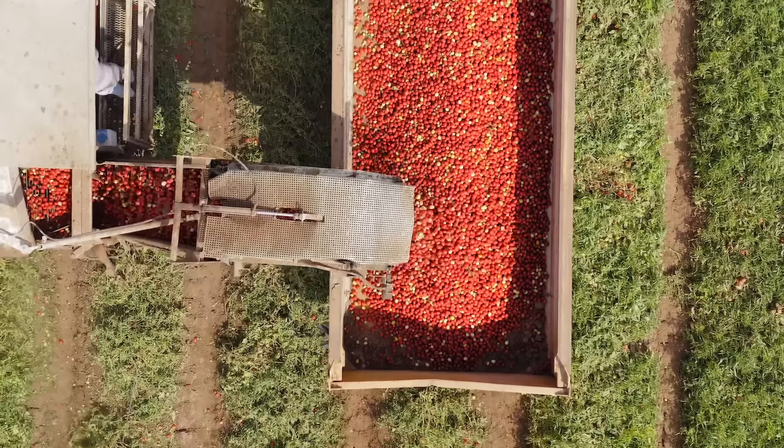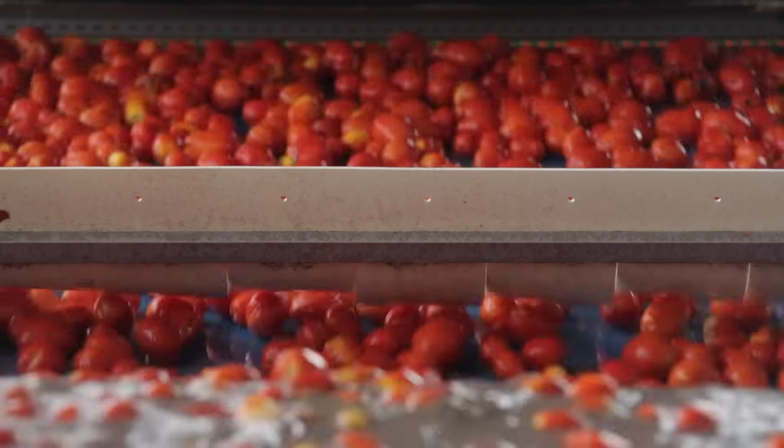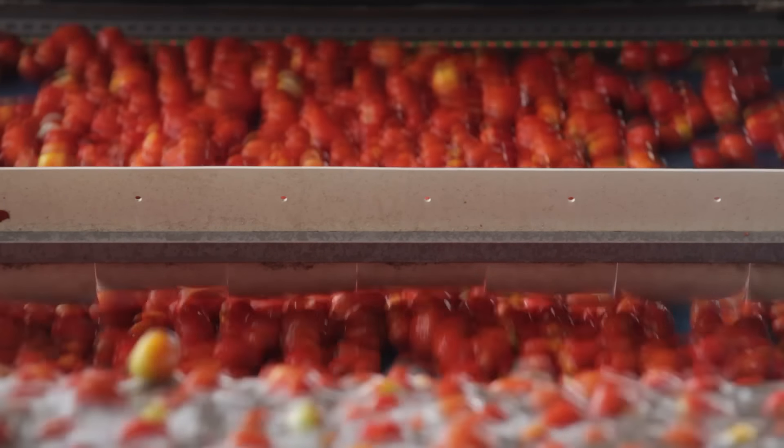Traditionally, the sorting of tomatoes required manual inspection and grading of each fruit based on size, color, and quality — a process that was time-consuming and often inconsistent. The automated tomato sorter addresses these challenges by taking over the entire sorting process, using a combination of sensors, cameras, and sometimes AI to quickly and accurately assess each tomato on the conveyor belt.